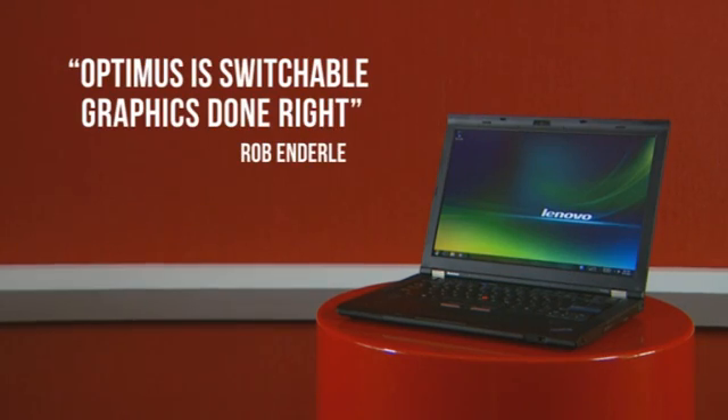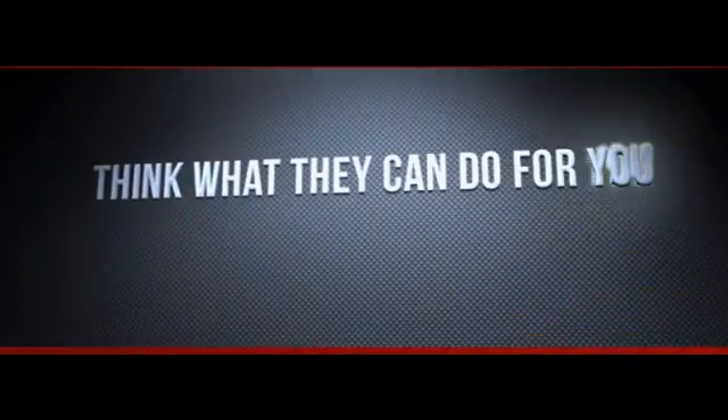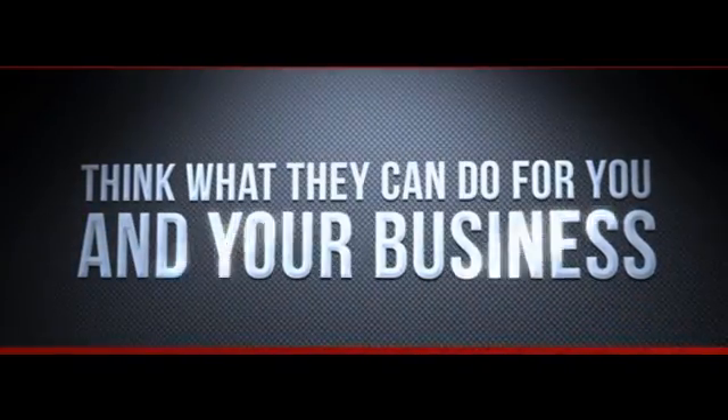Lenovo's ThinkPad T-Series — the first business-class notebooks with NVIDIA Optimus Technology. Just think what they can do for you and your business.